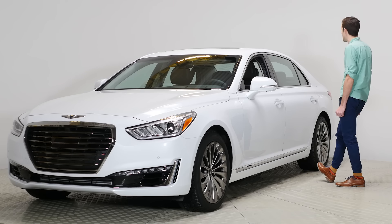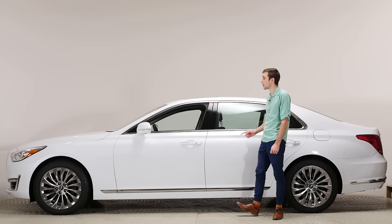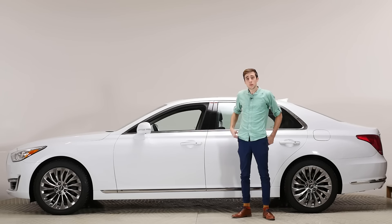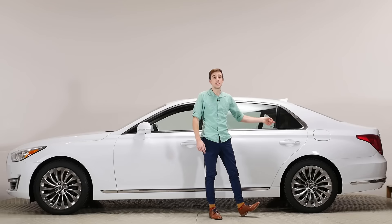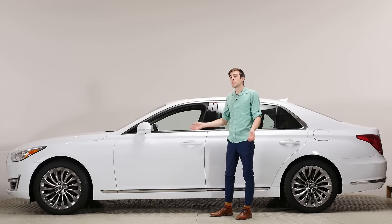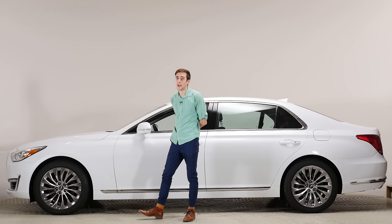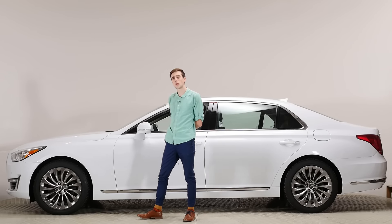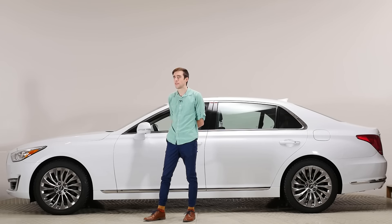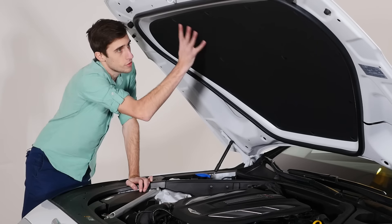Wow, it's huge. We almost couldn't fit it on our platform. Looking at the side view — look how long it is. This is the first time we've ever had a car we almost couldn't fit in the frame because it's so long. If you get the ultimate trim, the back seat has 12-way power seats — never seen that. It comes standard with 19-inch wheels no matter which trim you buy. I feel like if you can afford an $84,000 car, you can probably afford an $87,000 car.